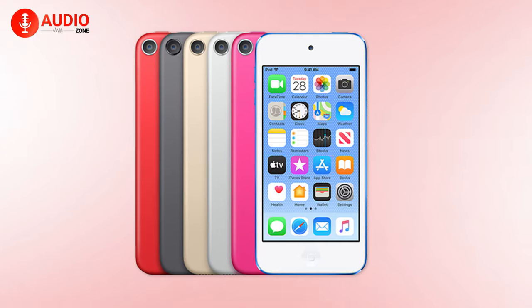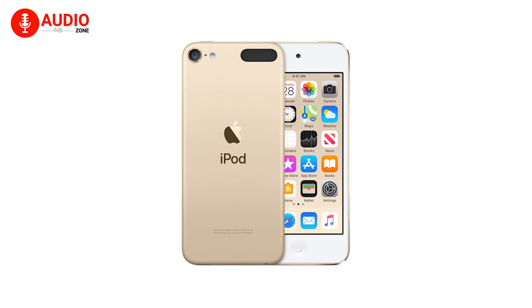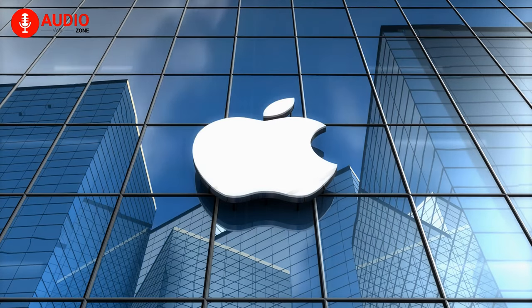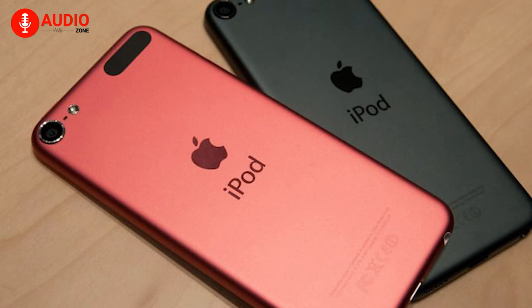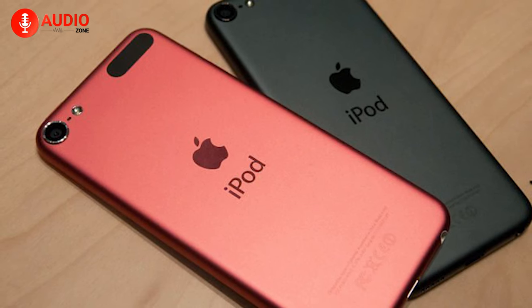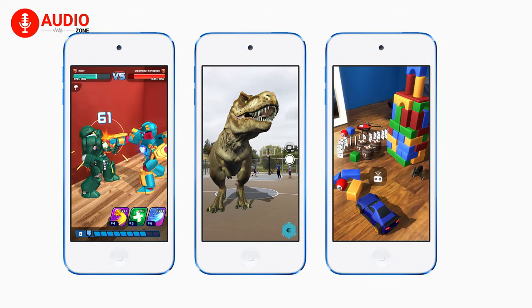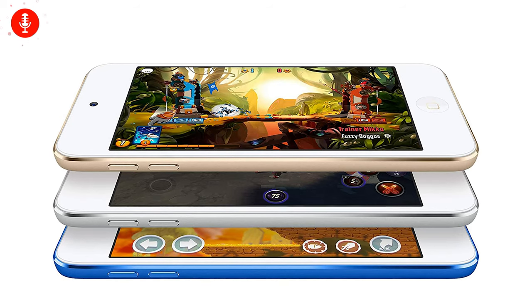At number four we have the latest member of the iPod family, the iPod Touch. Given how it's comparatively cheaper than other PMPs on this list and comes from a reputed brand like Apple, it made its place at number four with ease. In terms of tonality and character it screams Apple design. It has a four-inch Retina display and an A10 Fusion chip for up to two times faster performance and up to three times faster graphics compared to its predecessors.